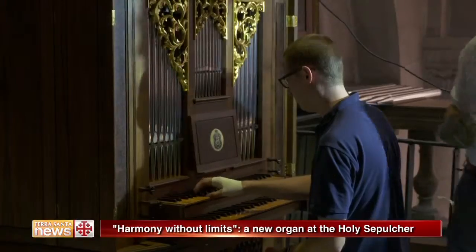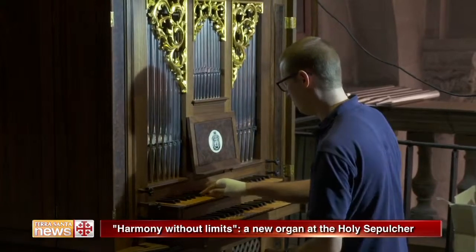A unique feature of its kind: a keyboard made entirely from olive wood from Gethsemane.